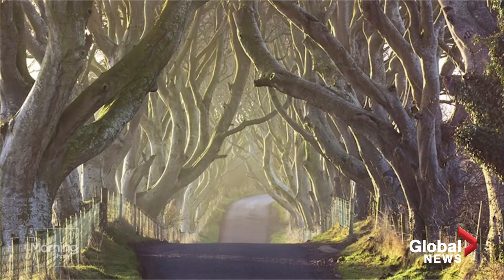This is an actual place near Belfast, which is actually one of the best places to go for Game of Thrones fans because the studio scenes were mostly filmed in Belfast. And then all the surrounding scenery, like this row of hedges, is just very easy to get to.